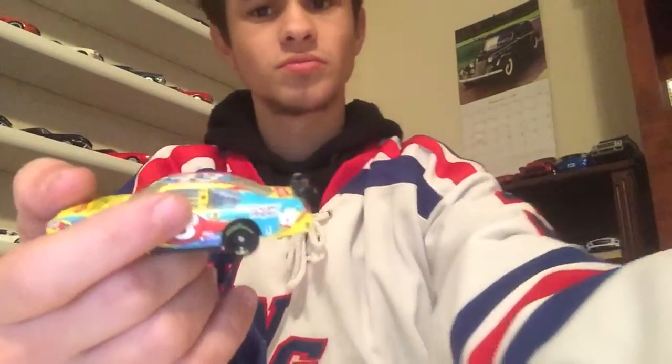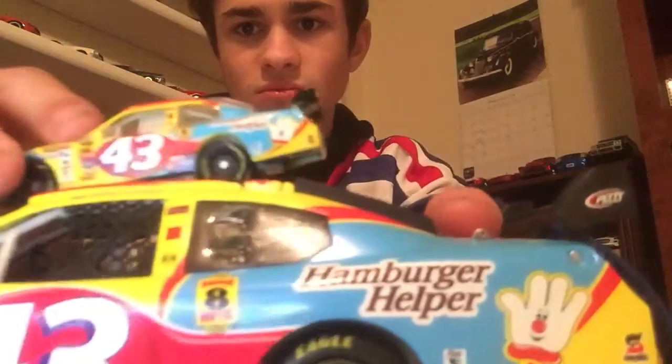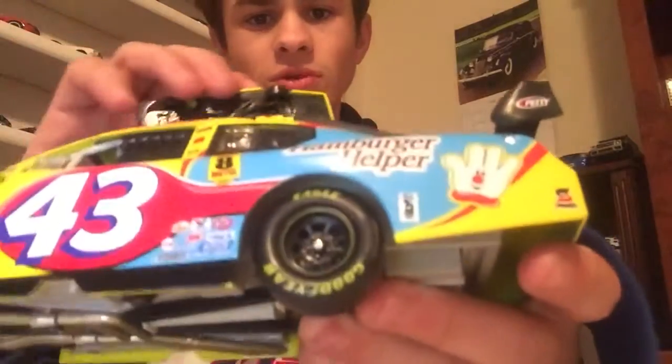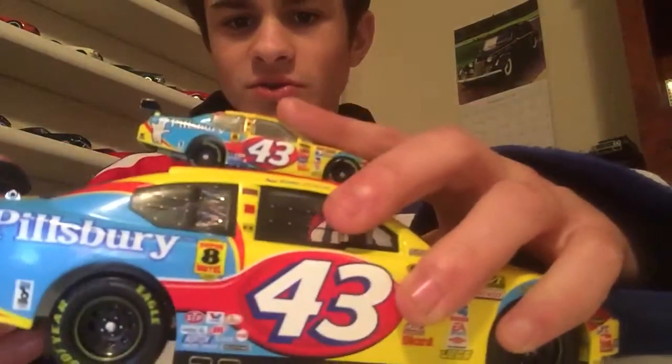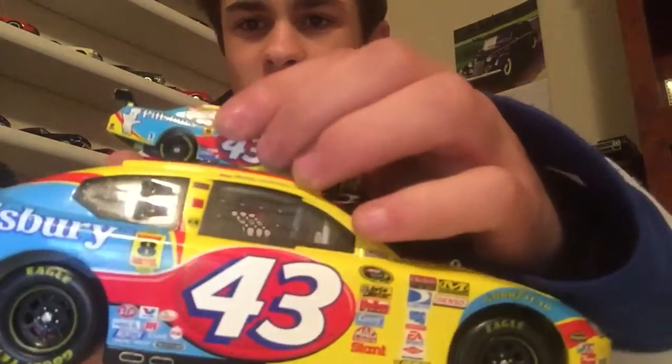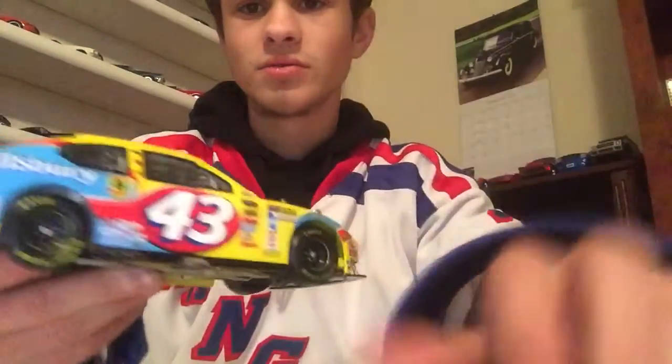If you look at it compared to the 1/24th — I'll bring that right here — you can see the same livery details: Hamburger Helper, Super 8 Motel, Pillsbury — same thing on the back. Same hood, it's the exact same car. The detail on the outside is the same thing as the 1/24th. Huge size difference too.